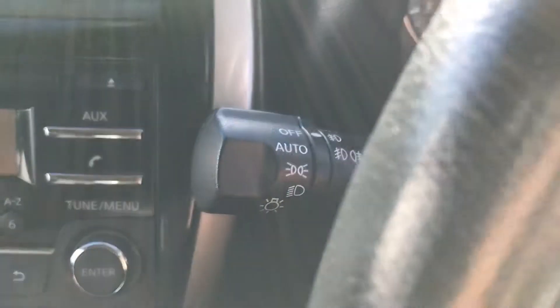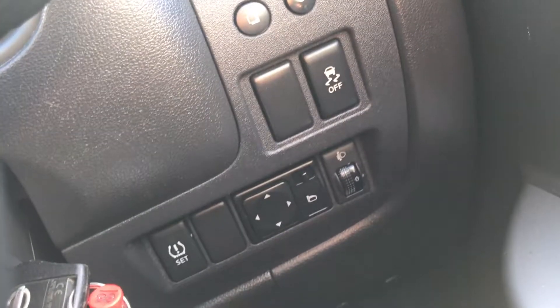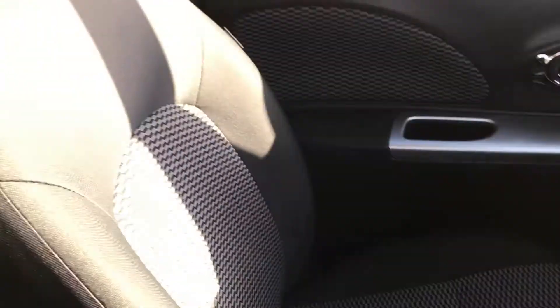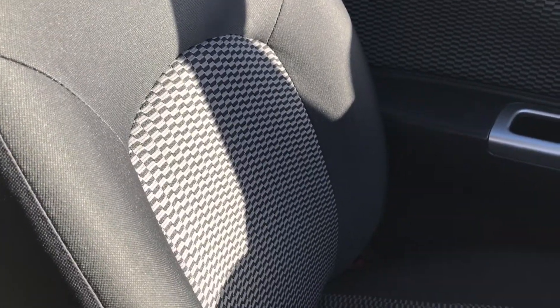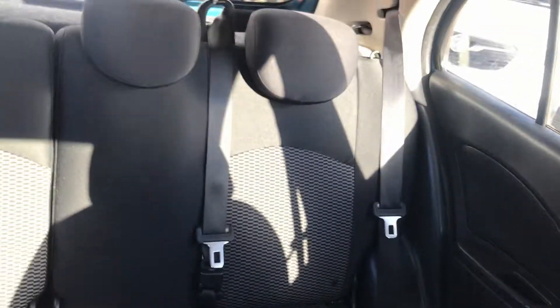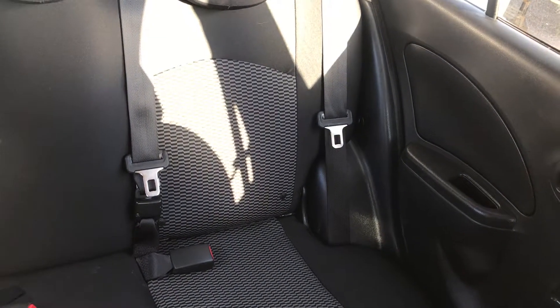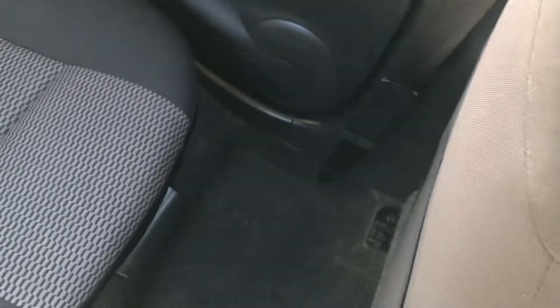The car also comes with automatic lights, automatic rain-sensing wipers, electric wing mirrors, and front electric windows. Moving on to the seats in this Nissan Micra, they are finished in black fabric with grey fabric making up the centre design, and that same design is mirrored in the back seats. You do have ISOFIX tethers down there to ensure the safety of any passengers travelling in the rear, and there's a good amount of legroom throughout the whole car which ensures comfort.